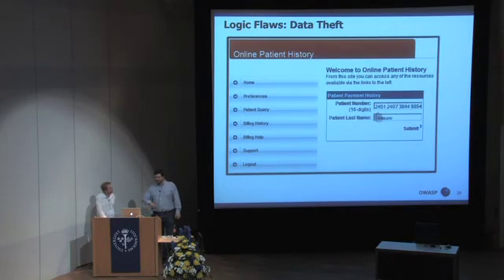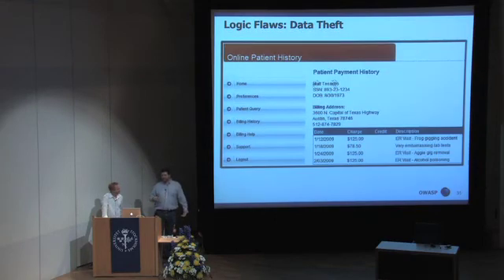If an attacker takes the information they got and plugs it back into the original query, that's all they need in order to pull up the client's full records. This is a good example of how important it is to protect customer information. Linking sensitive data can result in financial impacts to customers as well as embarrassing details of personal life being presented in a public forum.